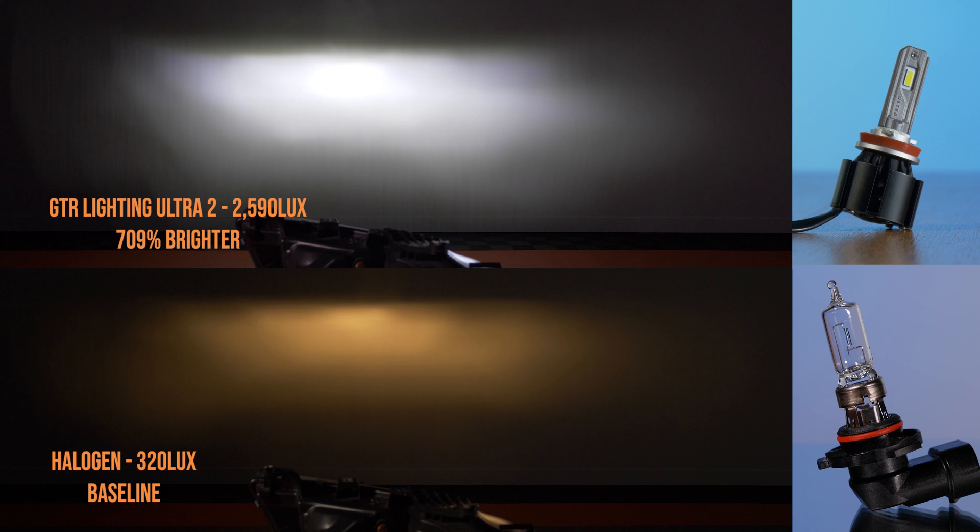This is the GTR Lighting Ultra 2 bulb, and this one came in at 2590 lux. As you can see on screen, this thing has got an unbelievably bright hot spot that is going to reach down the road quite a ways. This one was 709% brighter than stock — definitely a good option, and this bulb is probably my favorite in this housing so far.